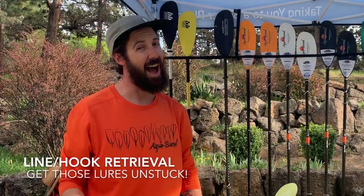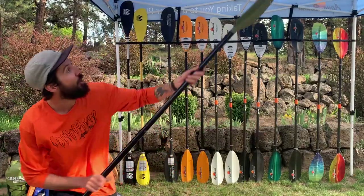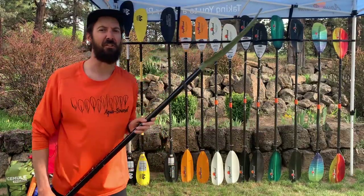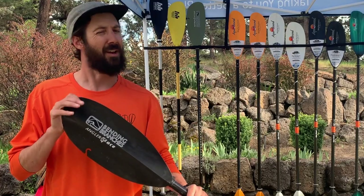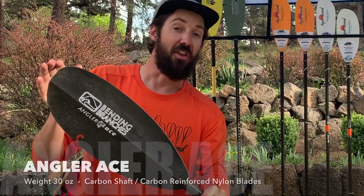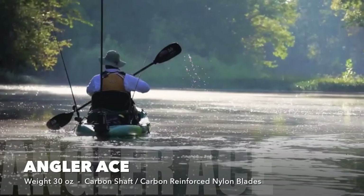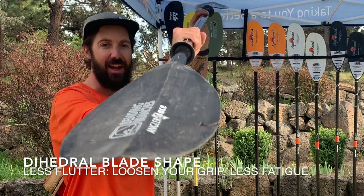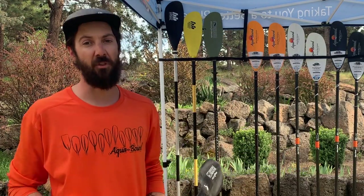The line retriever — I know fishermen that'll dive in head first into shallow water to get their favorite lures. Snake it out from behind that rock or out of that tree branch a little easier with the line retriever. Landing heavier fish is awesome but not carrying a heavier paddle — these carbon reinforced nylon blades make it a lot easier to get up to the fishing hole. The dihedral blade shape pulls effortlessly through the water, saving your arms for the fish.